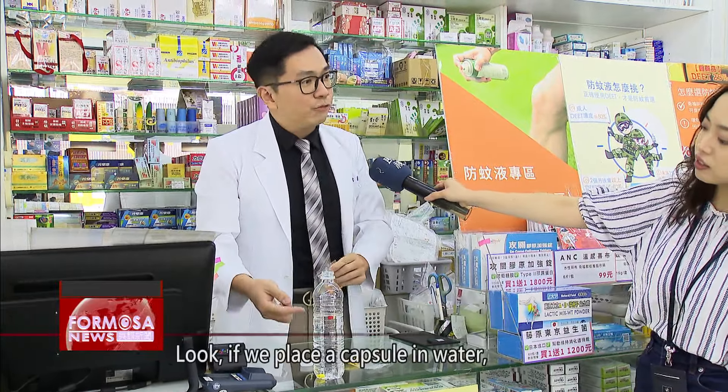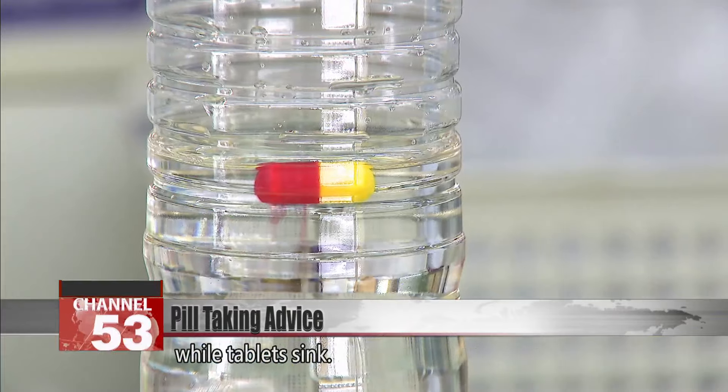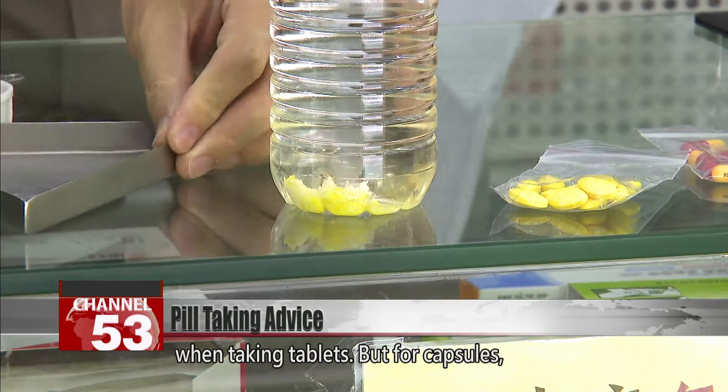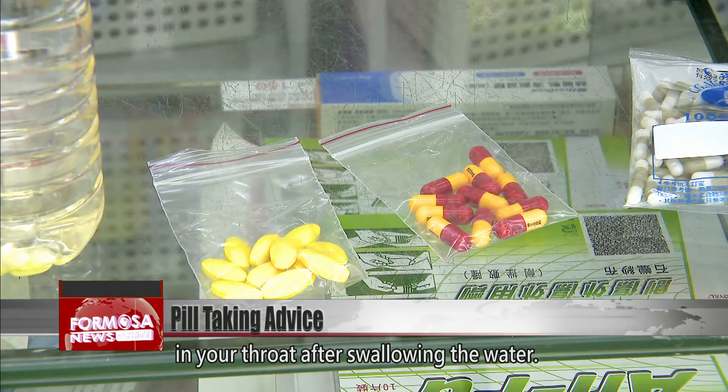If we place a capsule in water, it will float to the surface just like it would in your mouth. A test proves that capsules float on water, while tablets sink. Therefore, it's better to raise your head when taking tablets, but for capsules, you should lower it to avoid the pill getting caught in your throat after swallowing the water.